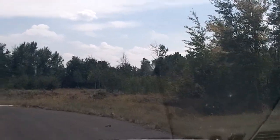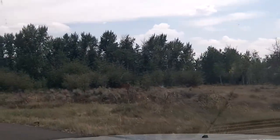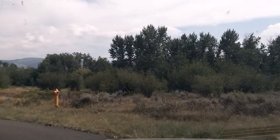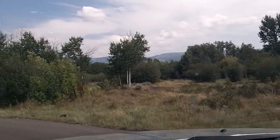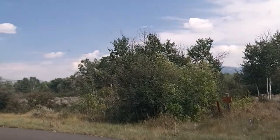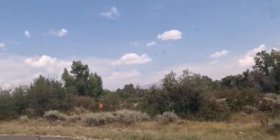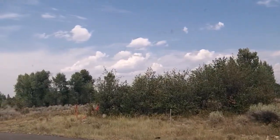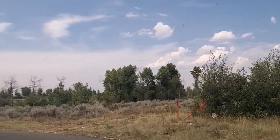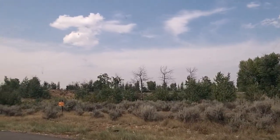All the lots are clearly marked, similar to what you saw kind of at Huntsman Springs. To the south where you sort of see the trees, that is where Teton Creek is. And then we're headed north again, looking at lot number 32.